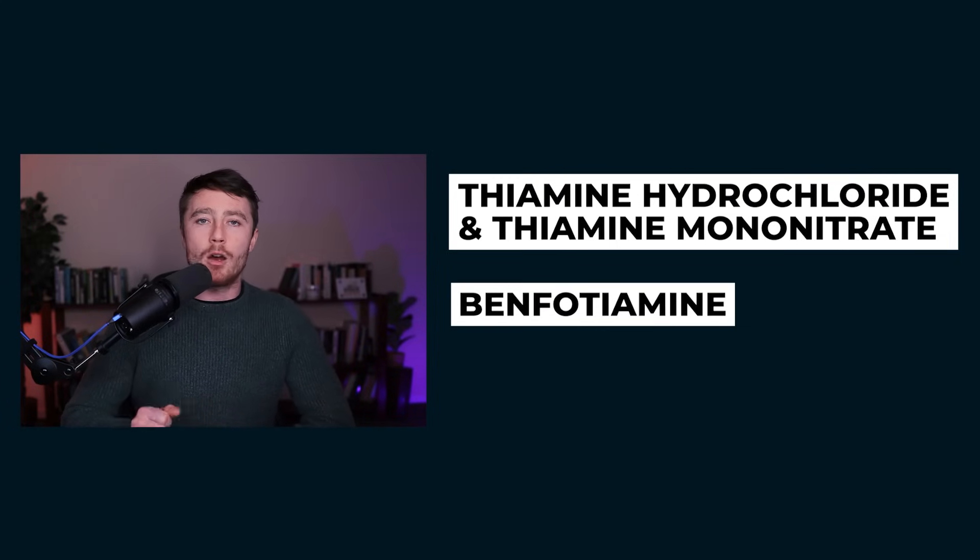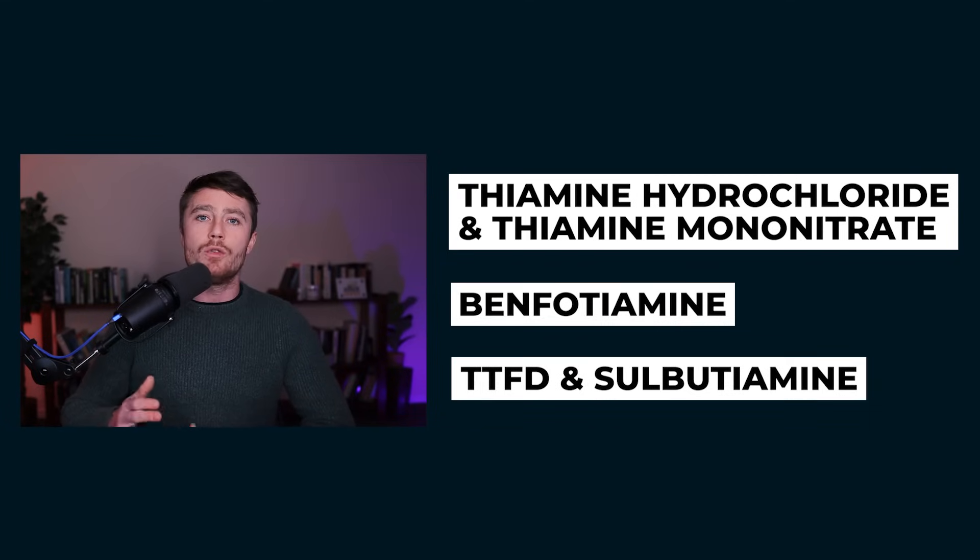Benfotiamine has a much better absorption profile and it's particularly useful for certain conditions including diabetes and diabetic peripheral neuropathy. Finally, you also have the disulfide forms — one being TTFD, which if you follow my work you know I've spoken about extensively, and you also have sulbutiamine. Both of these seem to be particularly useful for getting into the brain and central nervous system, and they both have excellent absorption as well.